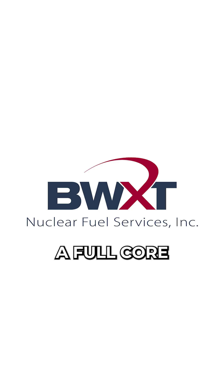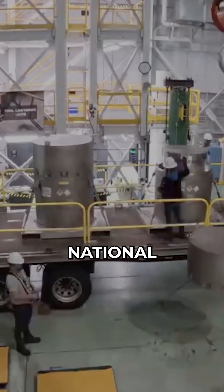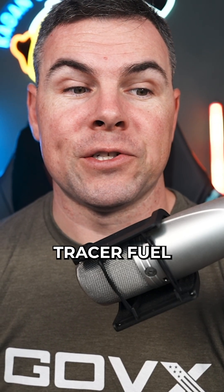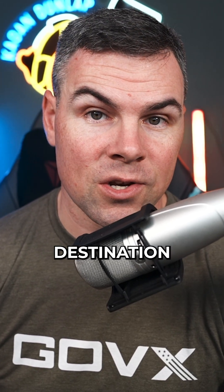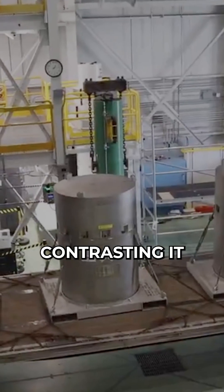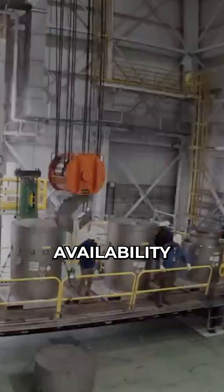As of early December 2025, BWXT delivered a full core load of TRISO fuel to Idaho National Laboratory's transient reactor test facility. This is the very first delivery of TRISO fuel specifically for a micro reactor prototype at its final testing destination. Officials, including Army representatives, have highlighted this as a concrete step forward, contrasting it with prior promises or memos about future fuel availability.